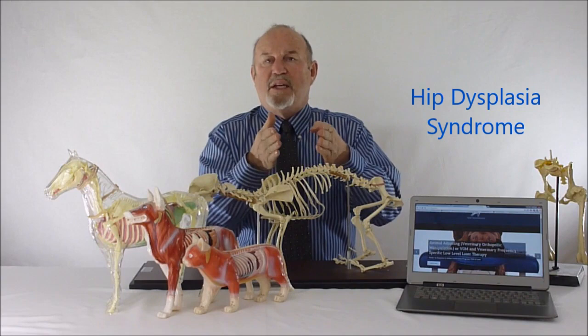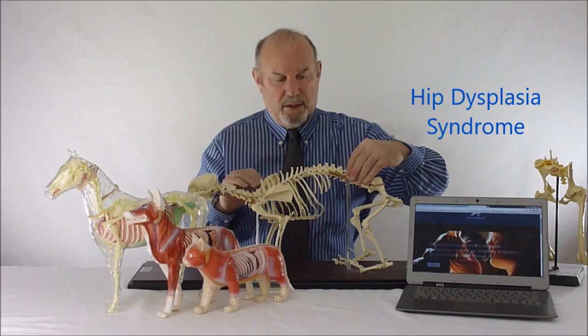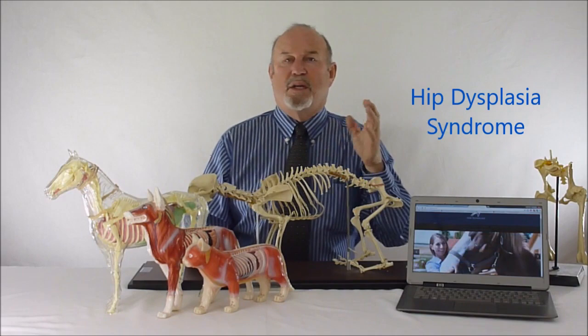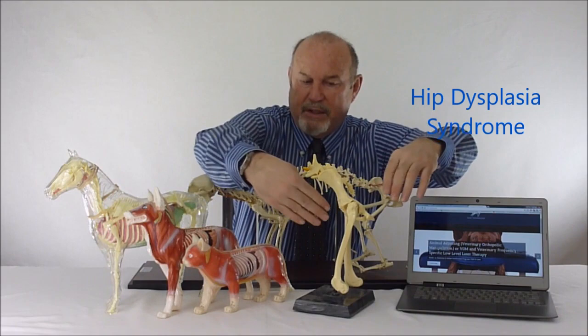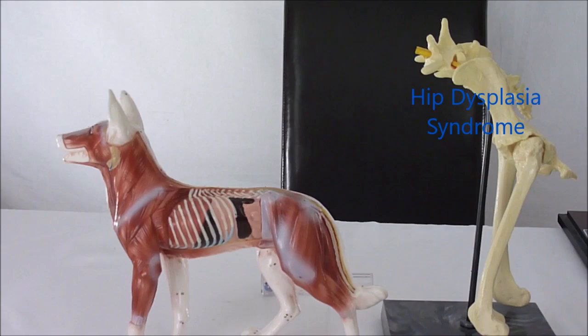This was strange for the veterinary practitioner because the problem appears to exist in the hip — what made us crazy is why would a condition in the mid-thoracic area affect the hips? We found out later: when you palpate these animals extensively, you realize their iliopsoas — the iliacus and psoas major muscle — attaches here, runs underneath the ribs, comes down, and attaches to the anterior aspect of the femur, pulling the leg forward. That is essentially how the hips are flexed.